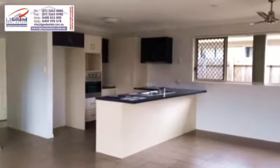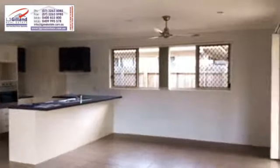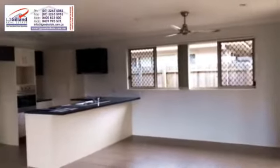Open plan, tiled kitchen, dining and lounge area with stainless steel appliances, ceiling fans, air-conditioner, and dishwasher.